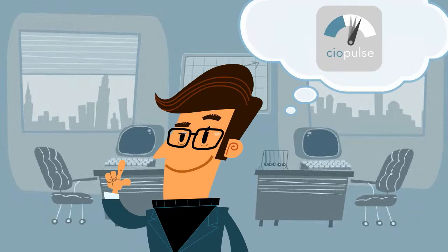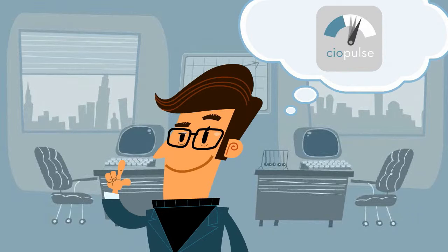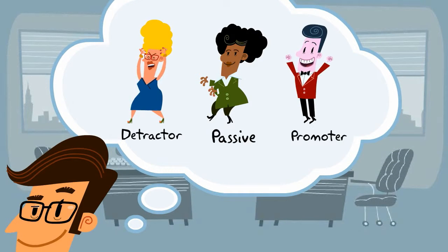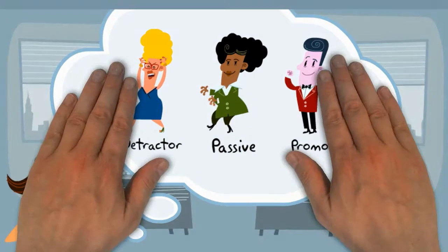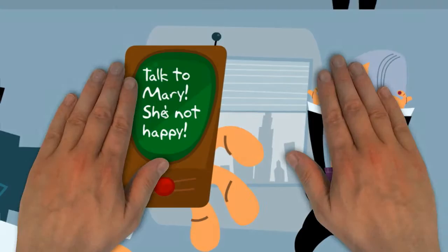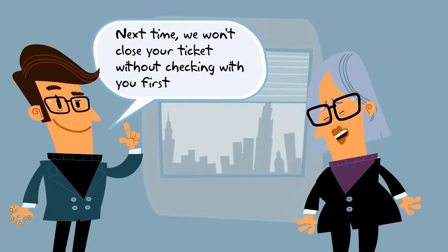Fortunately, there's an effective and low-cost way to improve customer satisfaction. CIO Pulse is a customer feedback system based on net promoter principles. It monitors customer perceptions, alerts you when there's an issue, and tells you what you need to do to make customers happy.